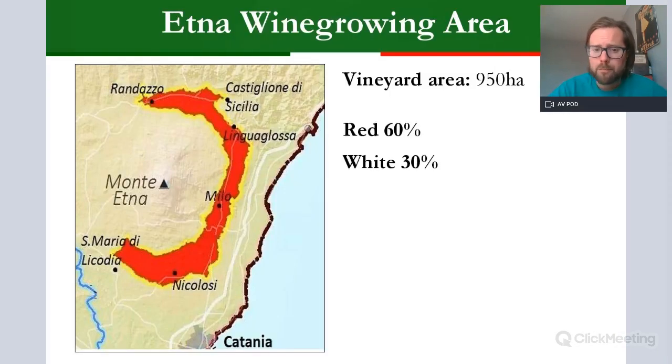First and most important is Etna DOC, named after Monte Etna — Europe's largest active volcano, stretching over 3,000 metres in the north-east of the island. It is a constantly active volcano: it has erupted significantly about 300 times in the last 500 years, with the last major eruption on Christmas Eve 2018. This means the soils around the whole of Mount Etna are volcanic in origin.